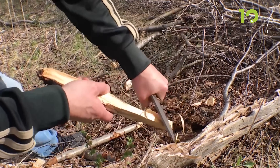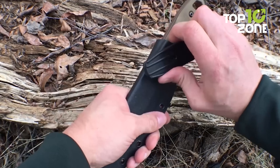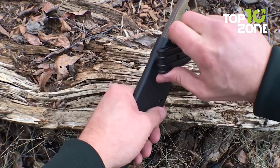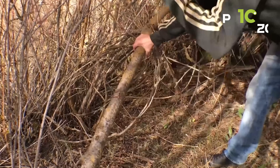The micarta handle scales offer a secure grip even in wet and slippery conditions, ensuring you can use the knife comfortably and safely. Finally, the Kydex sheath makes it easy to carry the knife with you at all times, so you can be prepared for any survival scenario that comes your way.